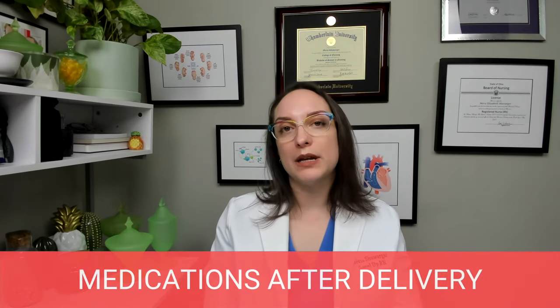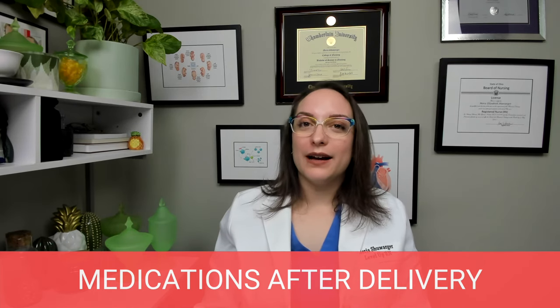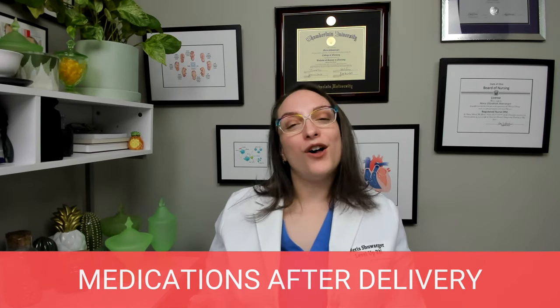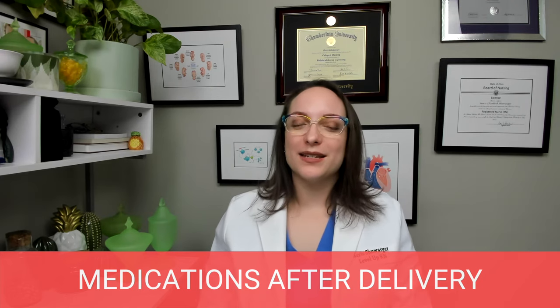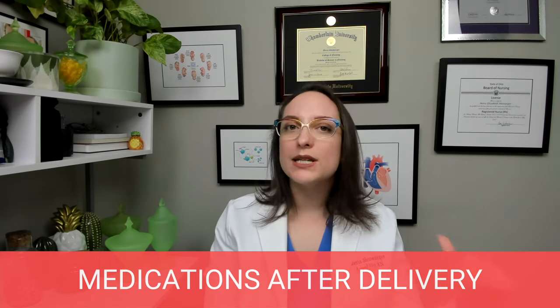Lastly, let's talk about medications routinely administered after birth. In the field, you might hear this called 'eyes and thighs.' There are three medications that we routinely administer.